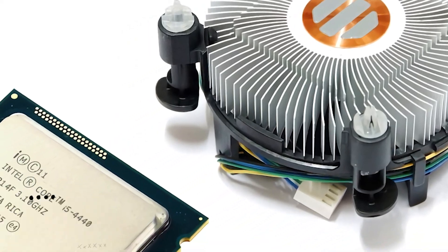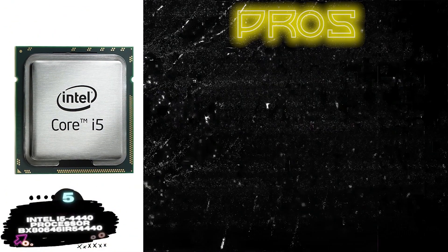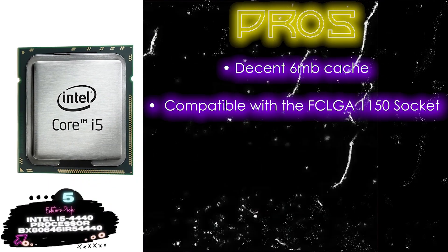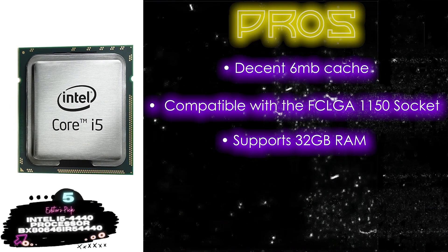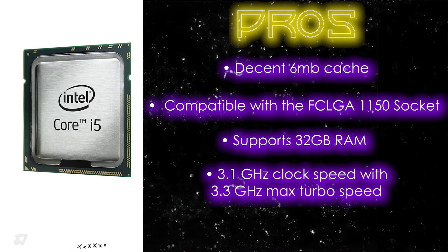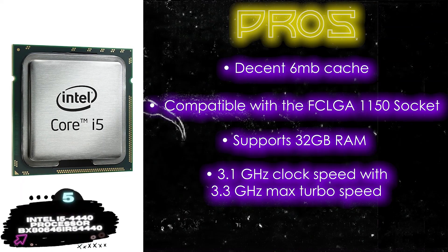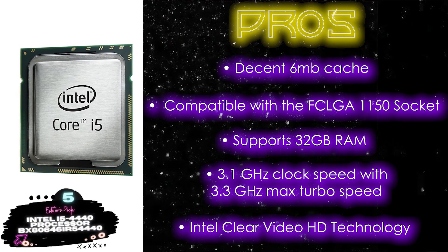Now, you can expect sharper details with much faster processing time. Its pros are: it supports a decent 6MB cache, it is compatible with the FCLGA1150 socket, and it supports 32GB RAM for faster processing of data. Not only that, it has a 3.1GHz clock speed with 3.3GHz max turbo speed, and Intel ClearVideo HD technology for sharp resolutions.